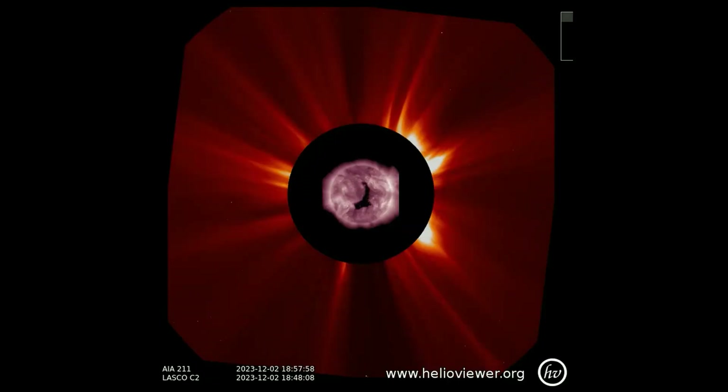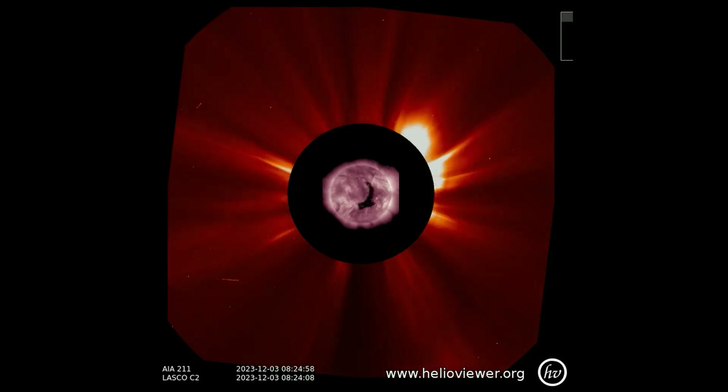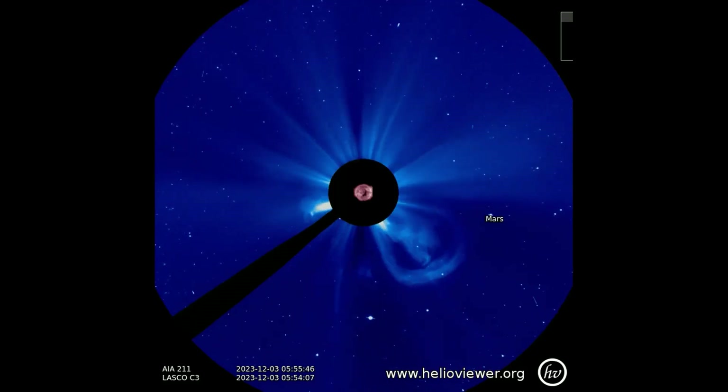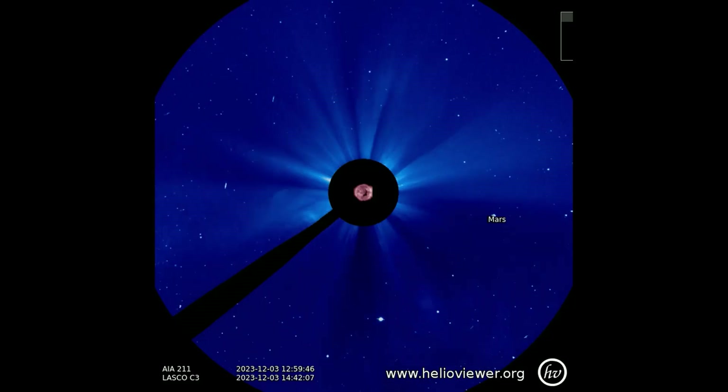This LASCO C2 filter shows a small CME followed by a much larger one that erupts at the 5 o'clock position on the backside of the sun, which would be out of the path of Earth's orbit. This C3 filter shows the CME as it expands out through space, as Mars is seen to the right making its orbit around the sun.